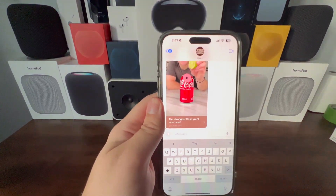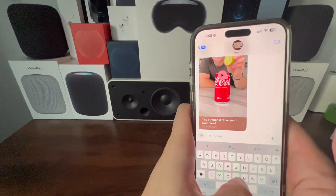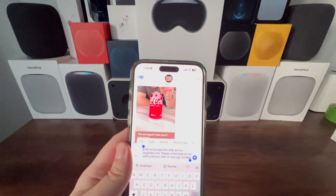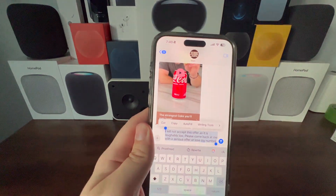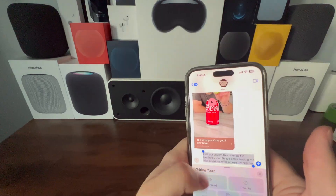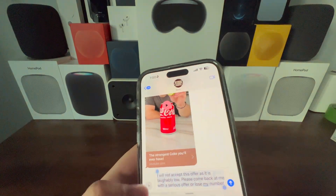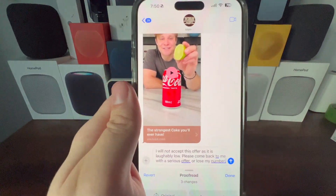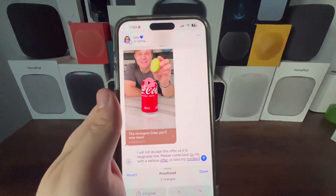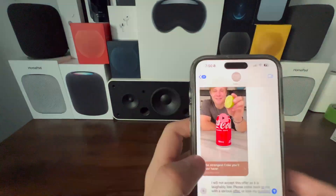In Messages, there are brand new Writing Tools with iOS 18.1 and Apple Intelligence. In a scenario where you're selling something and don't want to accept a low-ball offer, you can select your message text, tap Writing Tools, and choose from options: proofread, rewrite, friendly, professional, or concise. Running proofread, it corrected 'at' to 'at', added a comma after 'offer', and added a period — doing its job. You can revert to the original or press done.